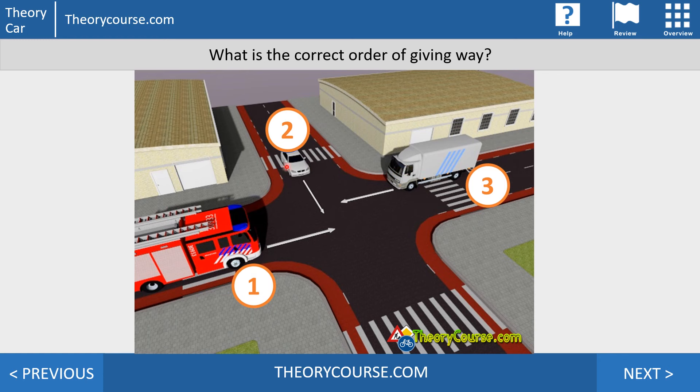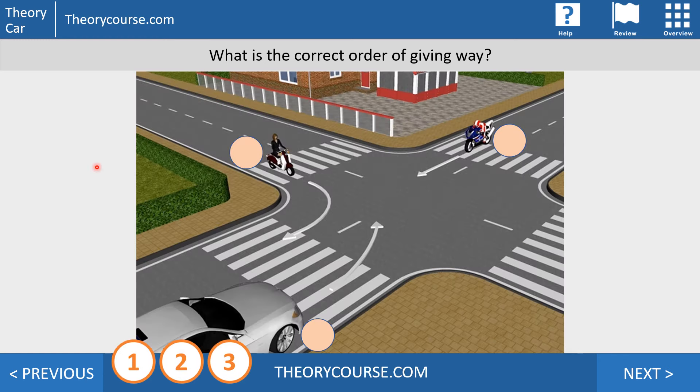There's one more question I'd like you to answer in the comments below. If you want to learn everything about priority, traffic rules, traffic signs, parking, and more, go to theorycourse.com and order your complete video course. Thanks for watching — hope to see you in the next video! Thank you, gracias, ciao.